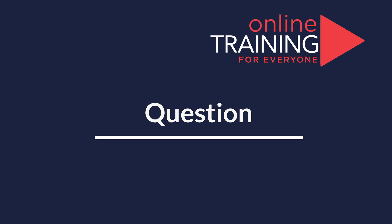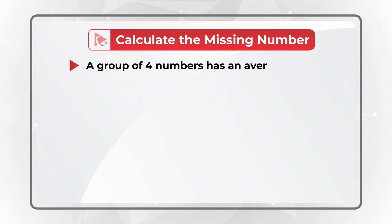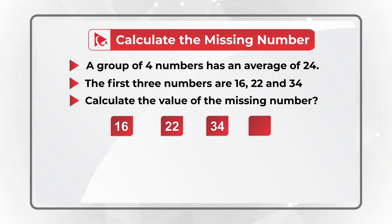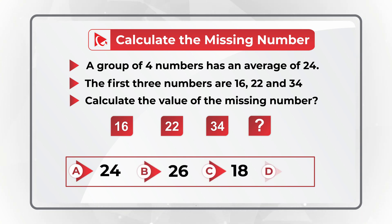Here is one of my favorite questions where you need to do mental math calculations. You are presented with a group of four numbers, and this group has an average of 24. The first three numbers are 16, 22, and 34. You need to calculate the value of the missing number. You have four choices: A, 24; B, 26; C, 18; and D, 21.